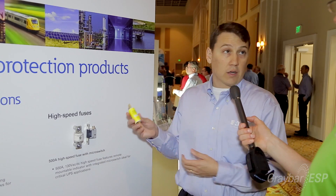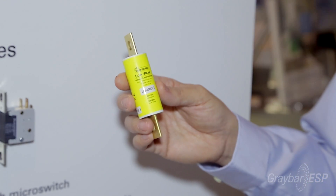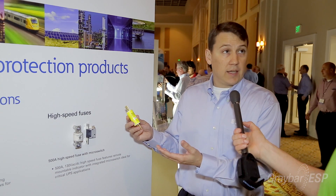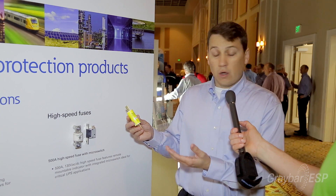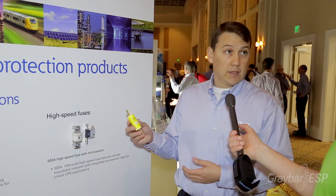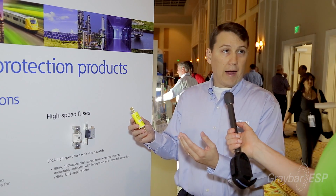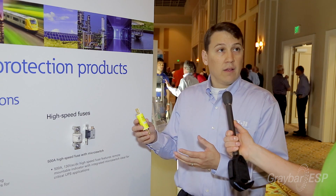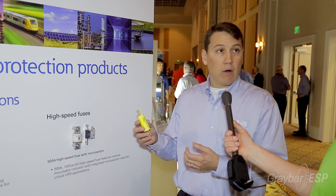One of the other products that will often be found in data centers are Class J fuses. These fuses are used to protect the power distribution system inside the data center, inside the white space. A lot of them you'll see used in busway drops — they'll be used to protect the drop from the bus down to the racks. They have a very high interrupting rating so that they can handle the high efficiency, high power density of today's modern data centers.